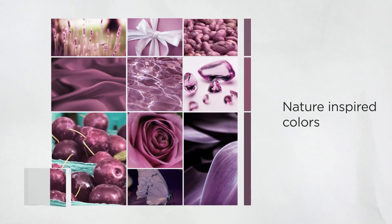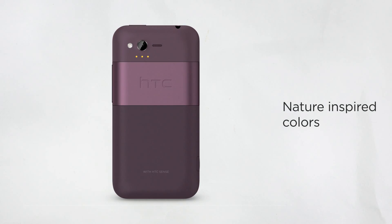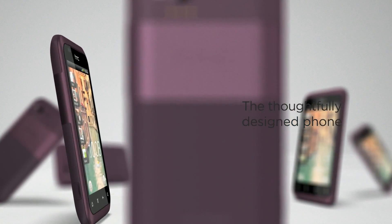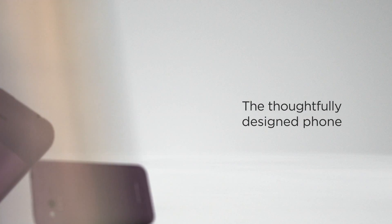Keeping with current color trends that draw inspiration from nature, HTC Rhyme adds style and class to your look, whether you're dressed up or down. And HTC Rhyme delivers features that complement your life. You'll find it a breeze to use. After all, it is thoughtfully designed to think the way you do.